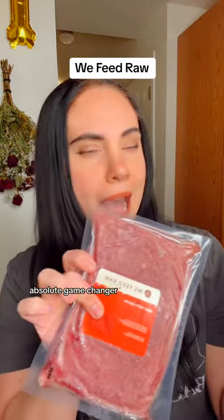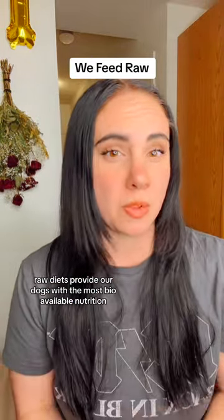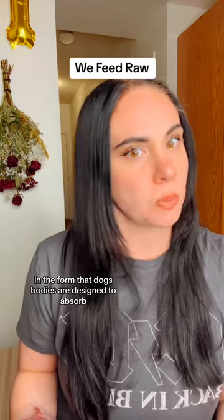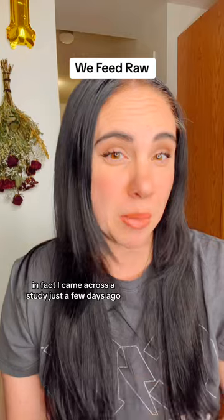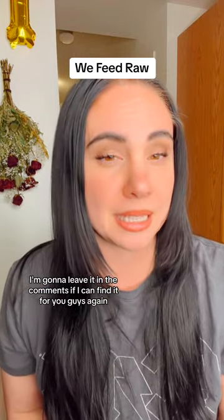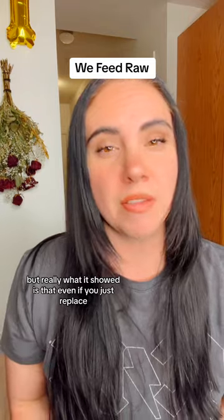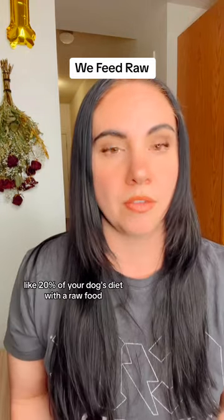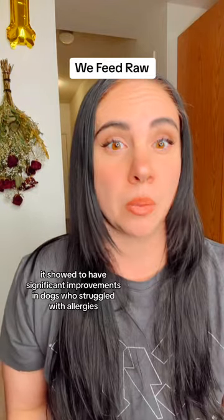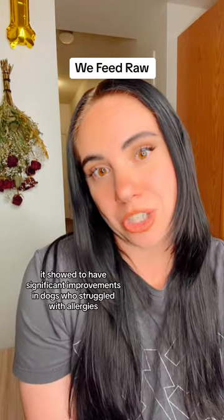First one: we feed raw. Absolute game changer. Raw diets provide our dogs with the most bioavailable nutrition in the form that dogs' bodies are designed to absorb. I came across a study just a few days ago — I'll leave it in the comments if I can find it — but really what it showed is that even if you just replace like 20% of your dog's diet with a raw food, it showed significant improvements in dogs who struggled with allergies.